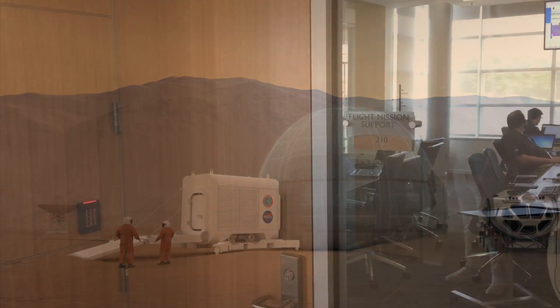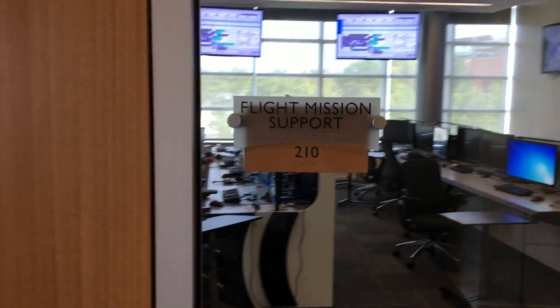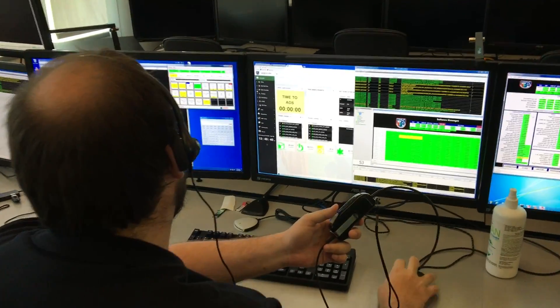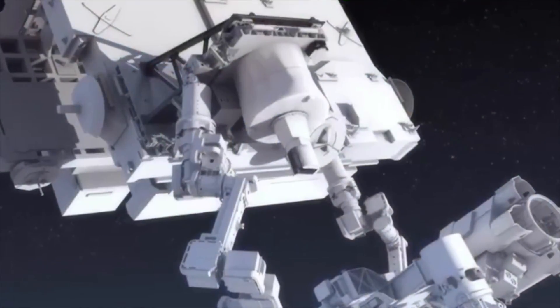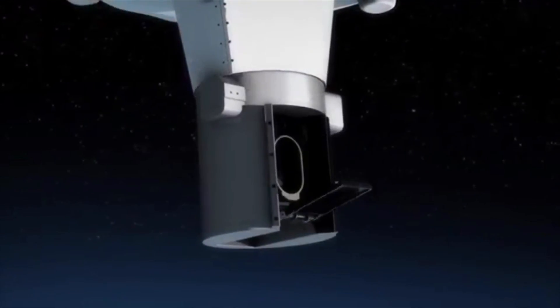Also located in the IESB is the Flight Mission Support Center, which relays commands to the Stratospheric Aerosol and Gas Experiment instrument, known as SAGE-3, located on the International Space Station. SAGE-3 monitors ozone levels in Earth's upper atmosphere in order to protect all life on the planet.